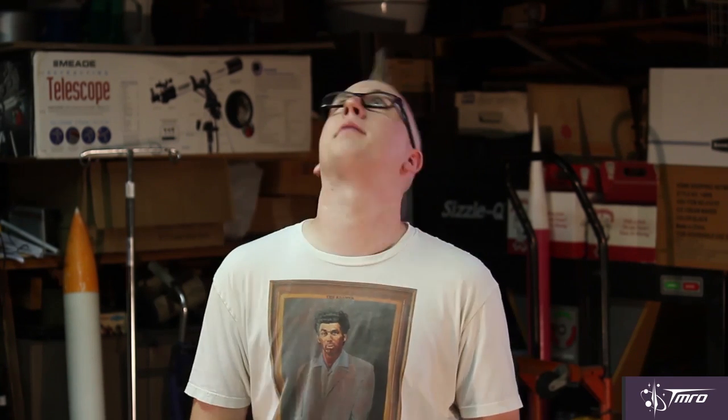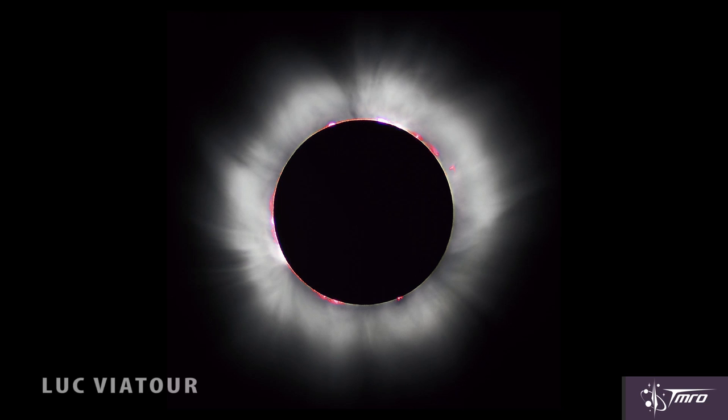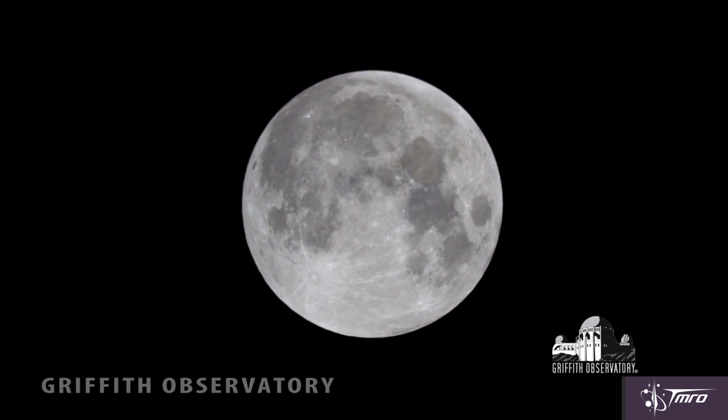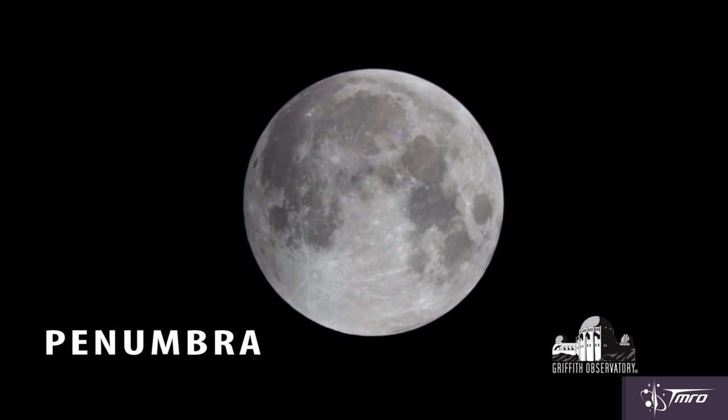All you need is functional eyes and fully operational neck muscles. Lunar eclipses happen over very long periods of time, often taking hours from start to finish. Solar eclipses usually only provide a few minutes of safe viewing, while a lunar eclipse can be safely viewed in its entirety. The moon first enters what's called the penumbra — this is the outermost edges of the Earth's shadow.